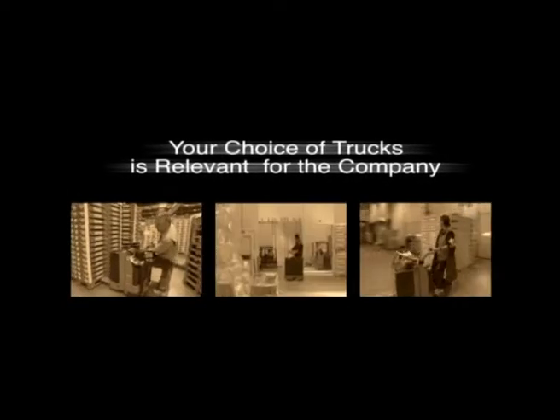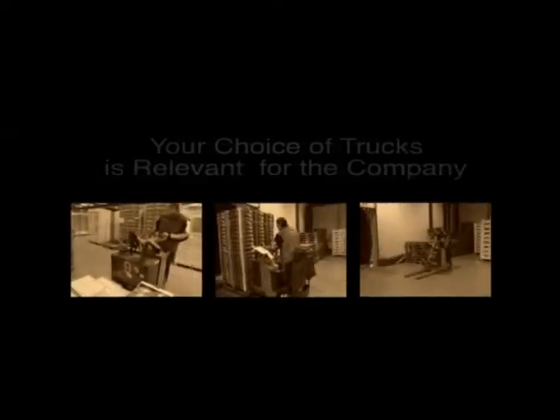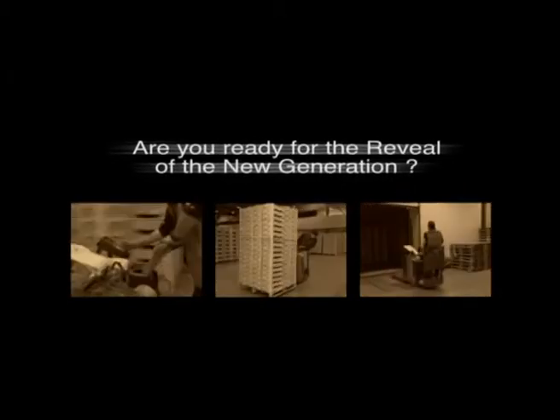Your choice of trucks is relevant for the company. Are you ready for the revelation of the new generation?